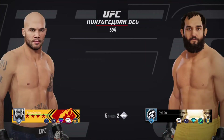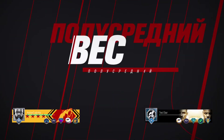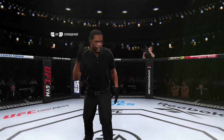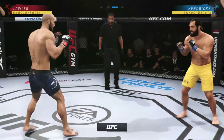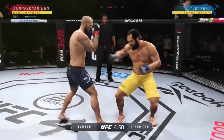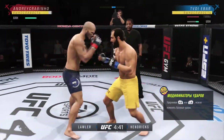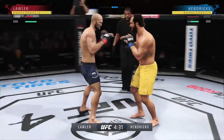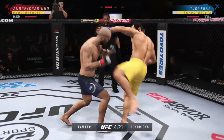Coming up next, we get to this welterweight bout between Robbie Lawler and Johnny Hendricks. This highly anticipated fight is now underway. Looks like a classic matchup of striker versus grappler. You aren't simplifying things, because this is what got these two men to the show. One guy is known for his diverse attack on the feet, the other for his ability to drag the fight to the mat and put his opponents in danger from the very start of the grappling exchanges.